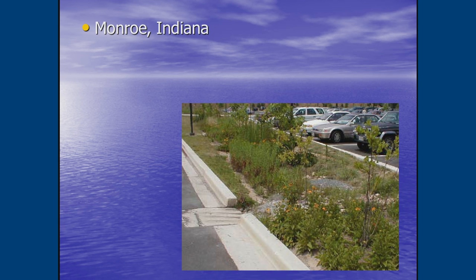Here's another example from Monroe, Indiana — again you see the curb cut in the parking lot, and water just flows in. Eventually the water perks through, sometimes quickly and sometimes more slowly, but the plants can handle it. And that's really what we're looking to do.